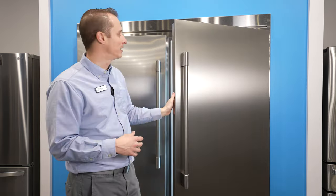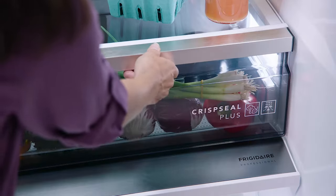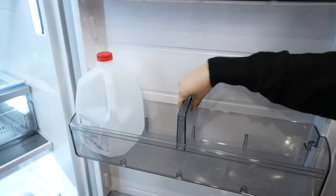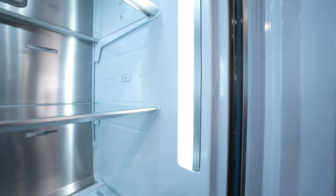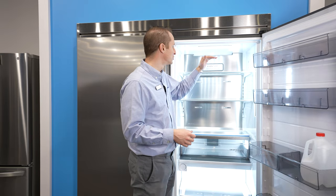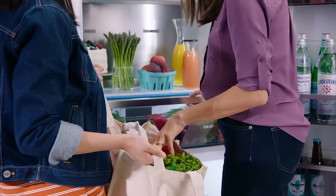Inside the refrigerator you get all the upgraded features: adjustable shelves, a crisper drawer, and additional adjustable shelves at the bottom. There are many different door bins, including gallon door bins. There's also LED lighting that shines onto your food, with plenty of illumination throughout. Food is very easy to access because it is a counter depth refrigerator, so you don't have to reach way into the back to find something.